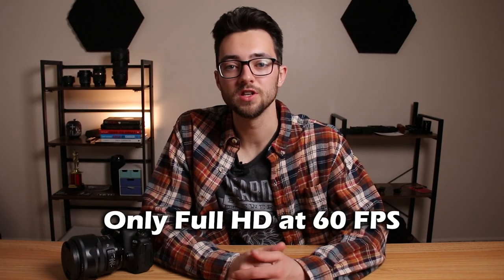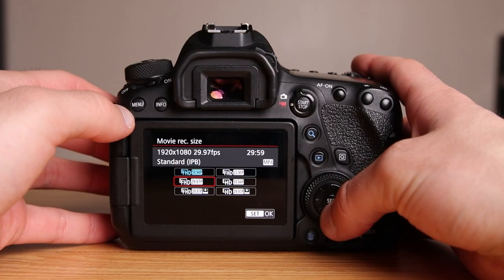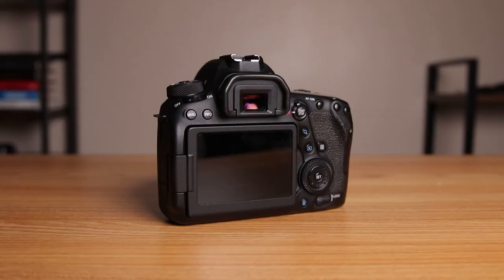Number three: it can only shoot full HD at 60 frames per second. Full HD 1920x1080 is still usable today — most people won't be able to tell the difference from 4K or 8K. But when the 6D Mark II came out, there were already cameras shooting 4K at 24, 30, or even 60 frames per second, and doing 1080p at up to 120 frames per second. The 6D Mark II can't even shoot standard HD at 120fps, so its video specs are pretty lacking and not future-proofed.